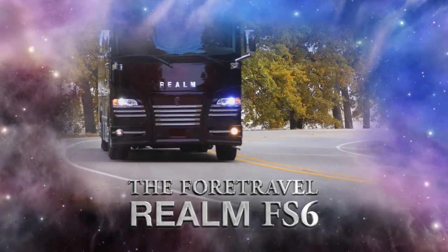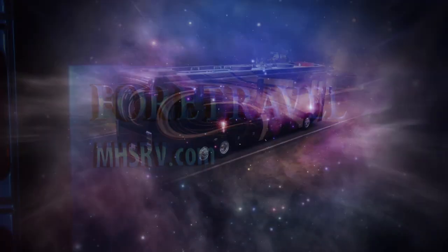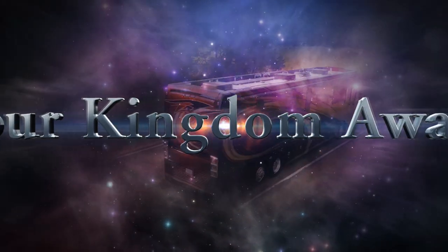The 4Travel Realm FS6. Your kingdom awaits.